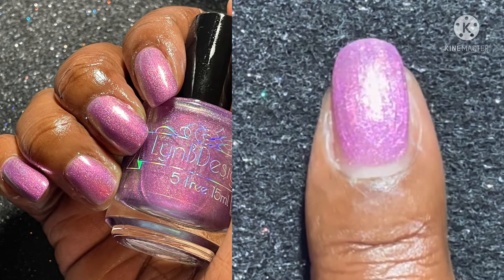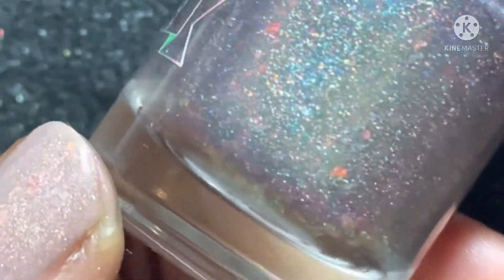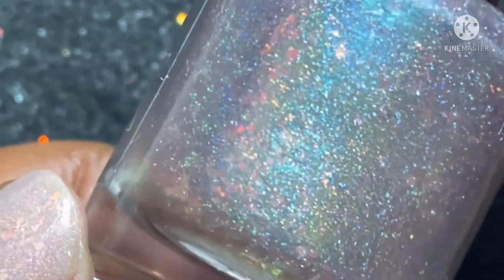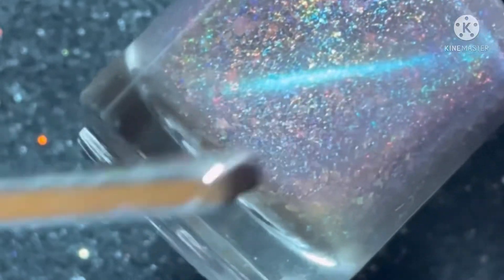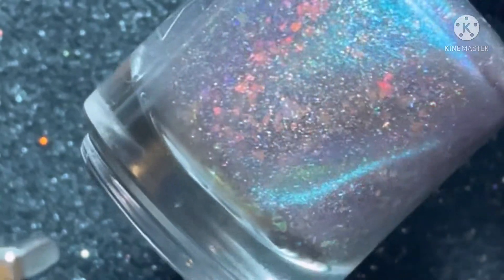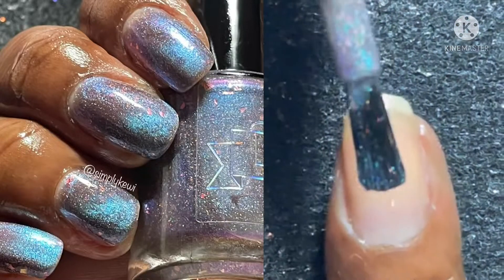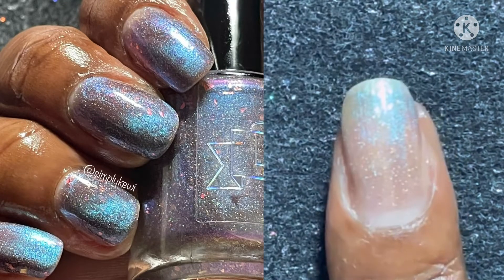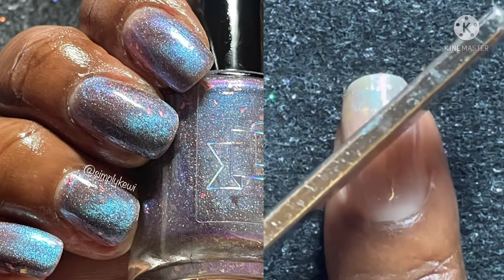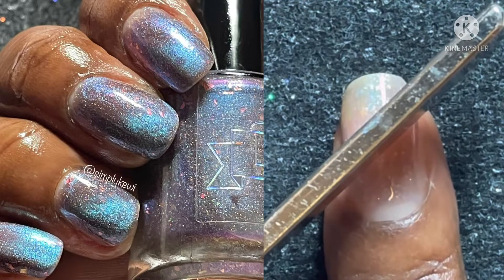The next polish is for Vampire of the Month, which goes on sale July 22nd. It's called To Be Really Bad, inspired by Dracula — a deep plum base with shifting magnetic and reflective teal glitter. When I tell you I love this polish, it is so beautiful. This polish was not very difficult to remove, but you may want to use the soak-off method if you choose.